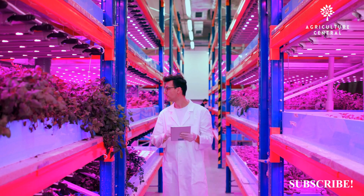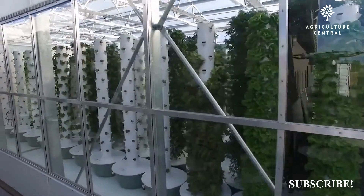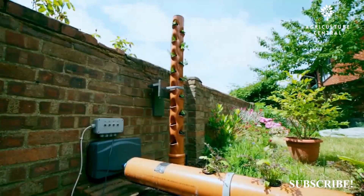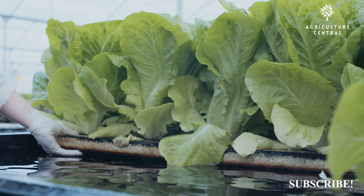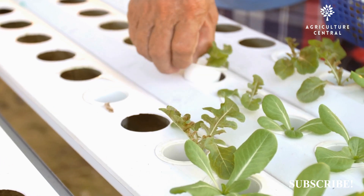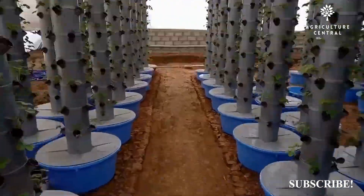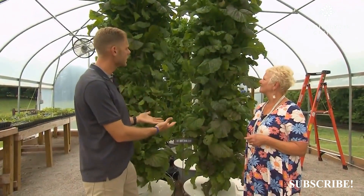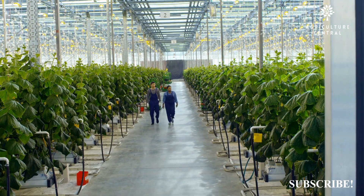Aeroponics also allows for a high degree of control over the growing environment, as the misting system can be precisely adjusted to provide optimal conditions for plant growth. Hydroponics can be used to grow a wide range of plants, including fruits, vegetables, herbs, and flowers. Aeroponics can also be used to grow a wide range of plants, but is most commonly used for growing leafy greens and herbs.